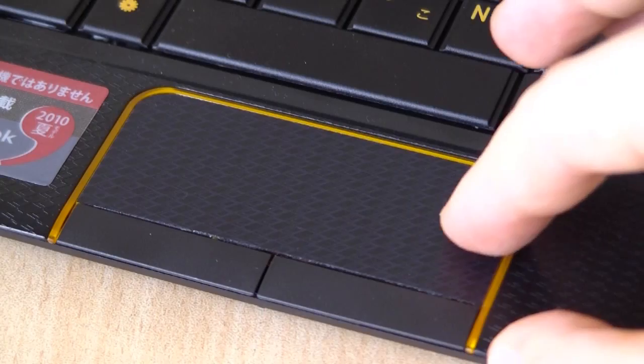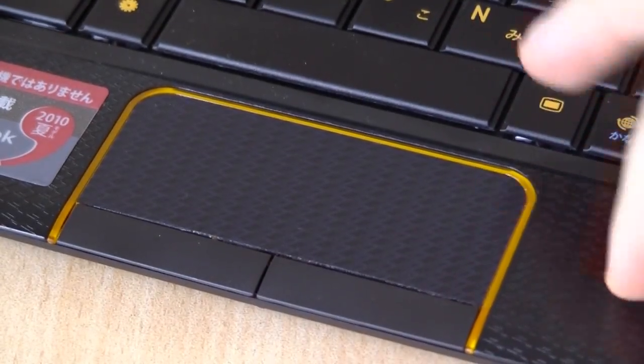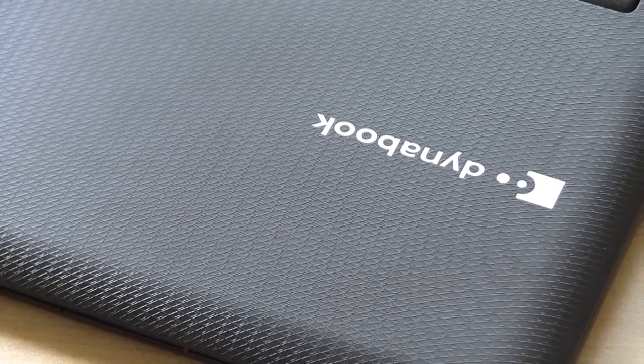However, it still packs in a very comfortable keyboard and trackpad. On top of that, there are no moving parts, so it's completely silent and ideal for the mobile environment.